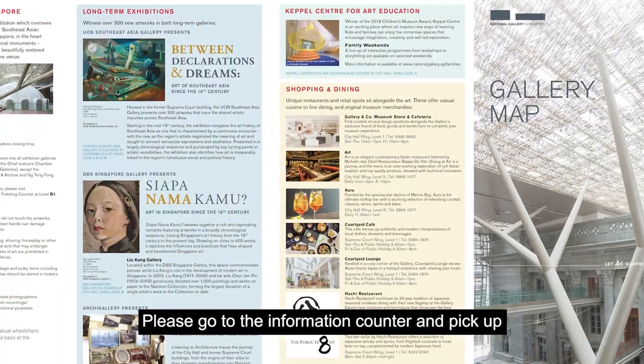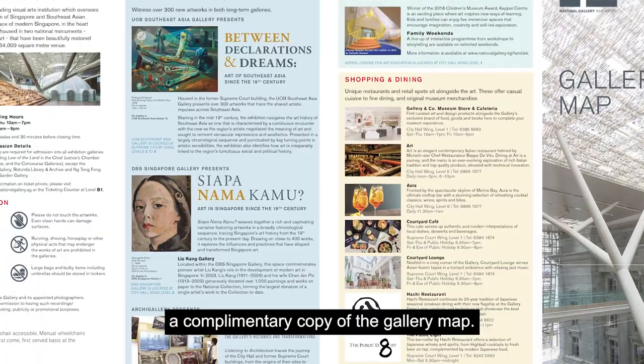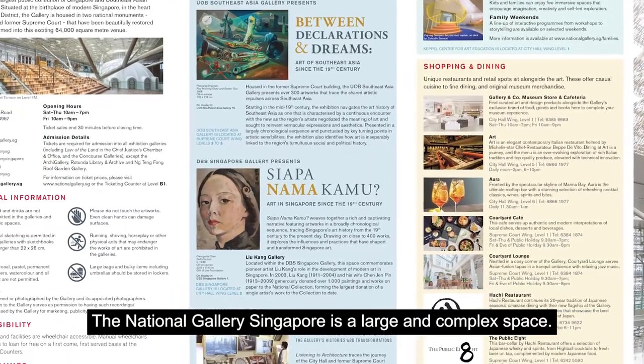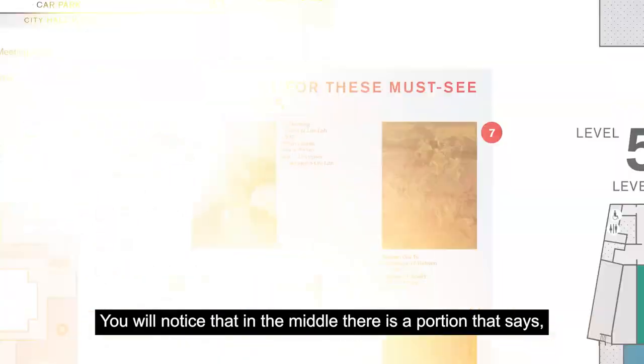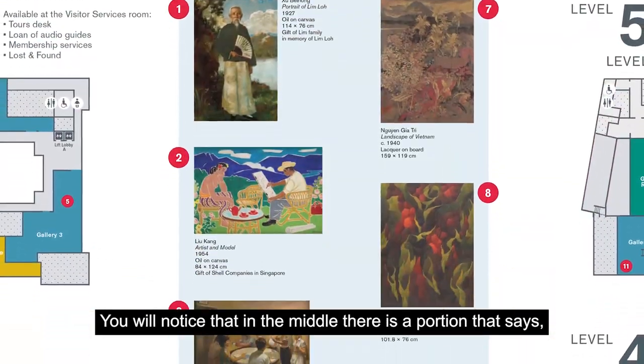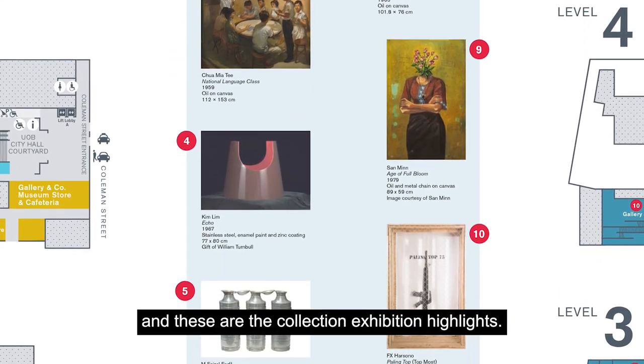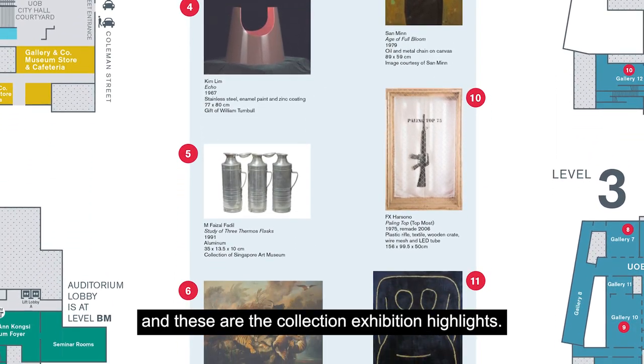Please go to the information counter and pick up a complimentary copy of the gallery map. The National Gallery Singapore is a large and complex space. You will notice that in the middle there is a portion that says 'look out for these must-see artworks,' and these are the collection exhibition highlights.